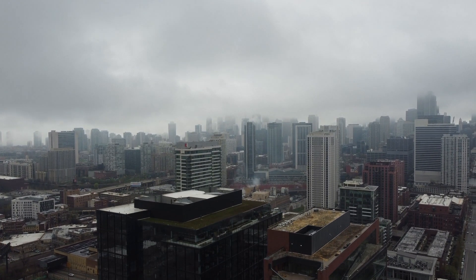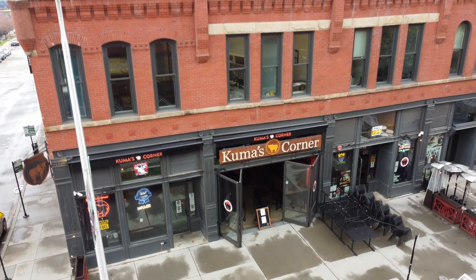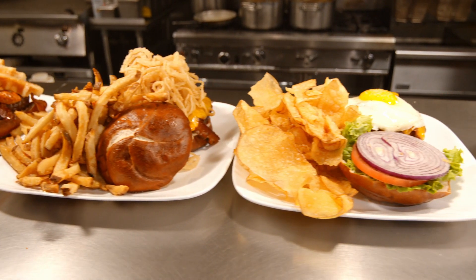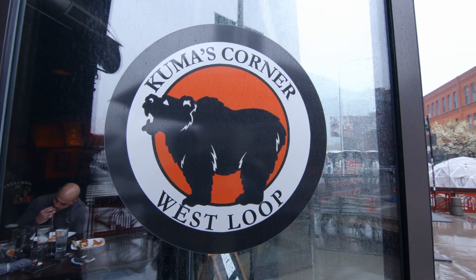In the land of Chicago, we take pride in our pizza and our hot dogs. But not many people know of our third secret: burgers. Kuma's Corner is on the very top of the list when it comes to tasting the juiciest, thickest, and meanest burger there is. Kuma's Corner has six locations, two of them out of state. But today, we are visiting the newest location in Westwood.